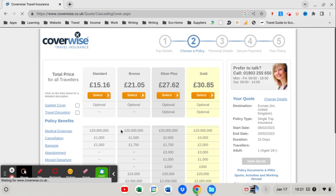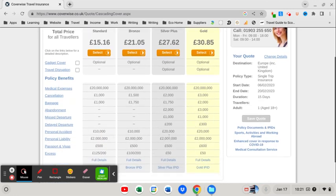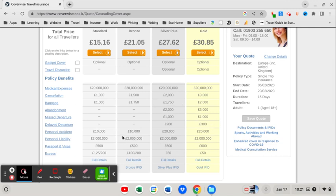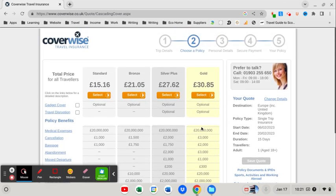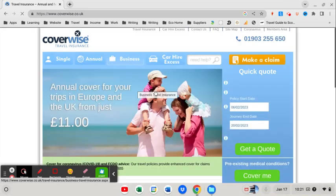Here we are — here's the cover. So this is for a single two-week trip, and you can see different levels of cover starting from £15.16 through to £30.85. The cover depends on the options you're interested in, with all the limits and payouts listed. So £15 to £30 — now let's check whether annual travel insurance will be cheaper.